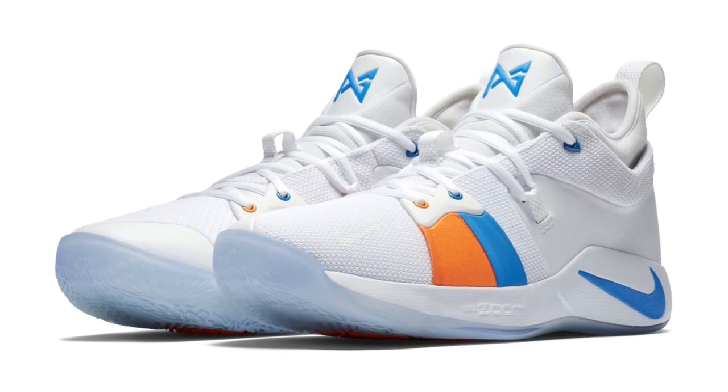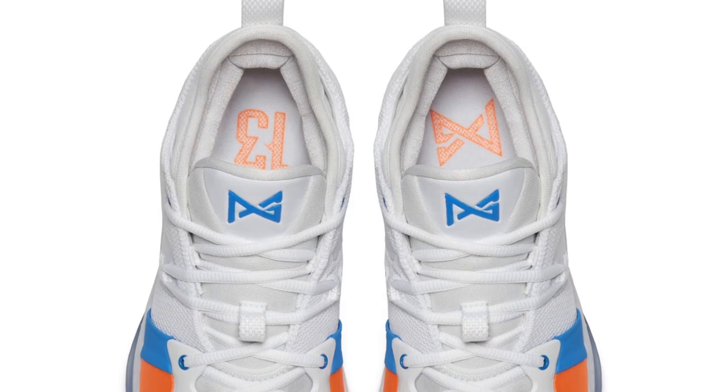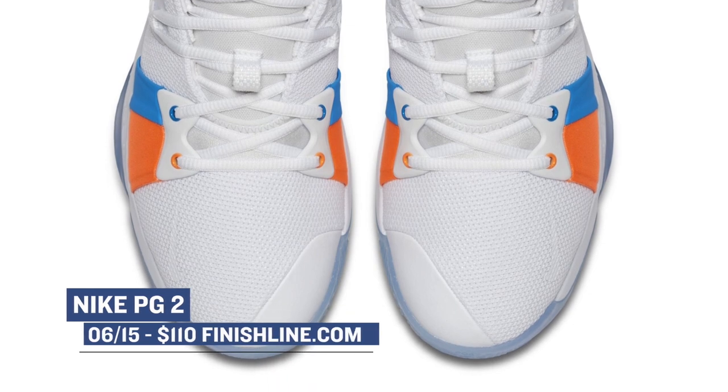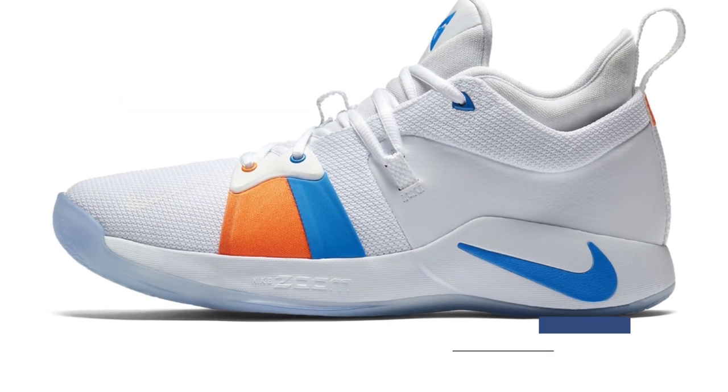Keeping with the basketball vibes, the Nike PG2 will be arriving in a photo blue colorway. I say this every week, but at that price point of $110, it's really hard to beat a basketball shoe like the Nike PG2, and you can grab those over at Finish Line.